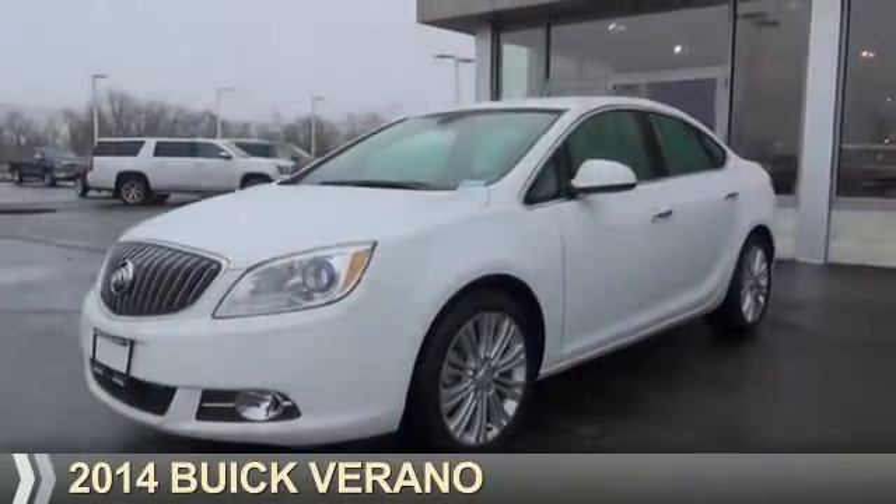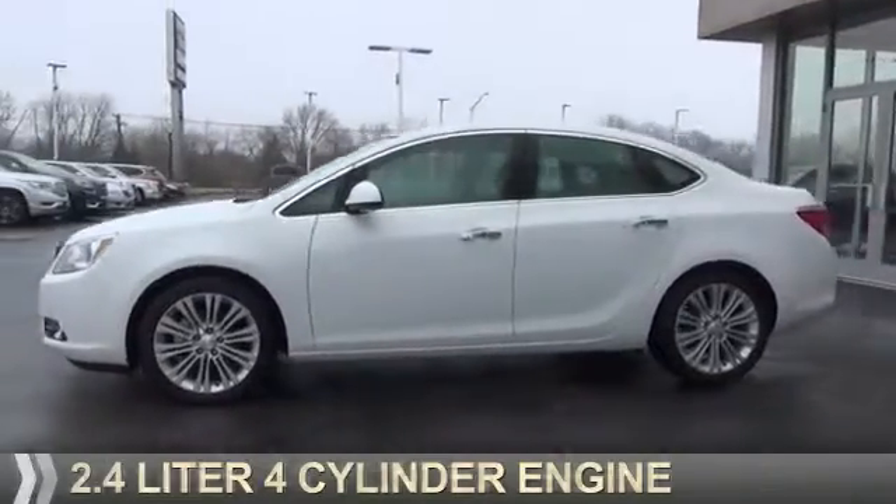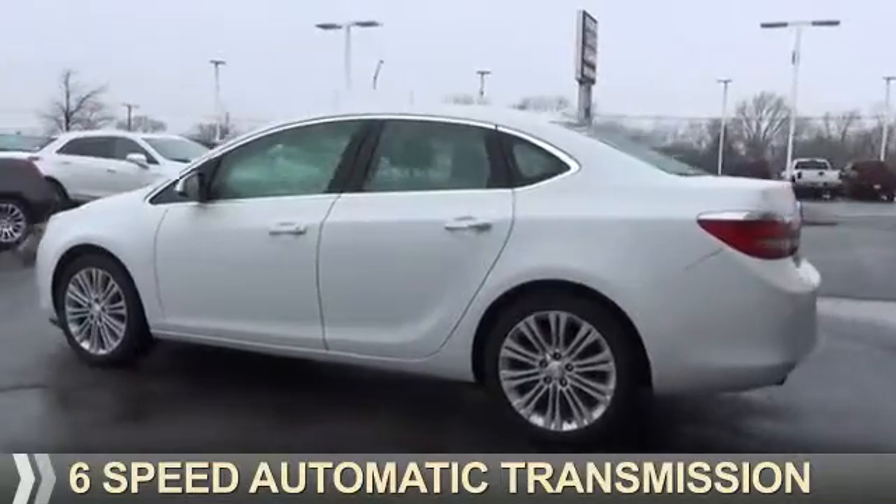Presenting the 2014 Buick Verano. It's powered by front wheel drive, a 2.4 liter 4 cylinder engine, and a 6 speed automatic transmission.